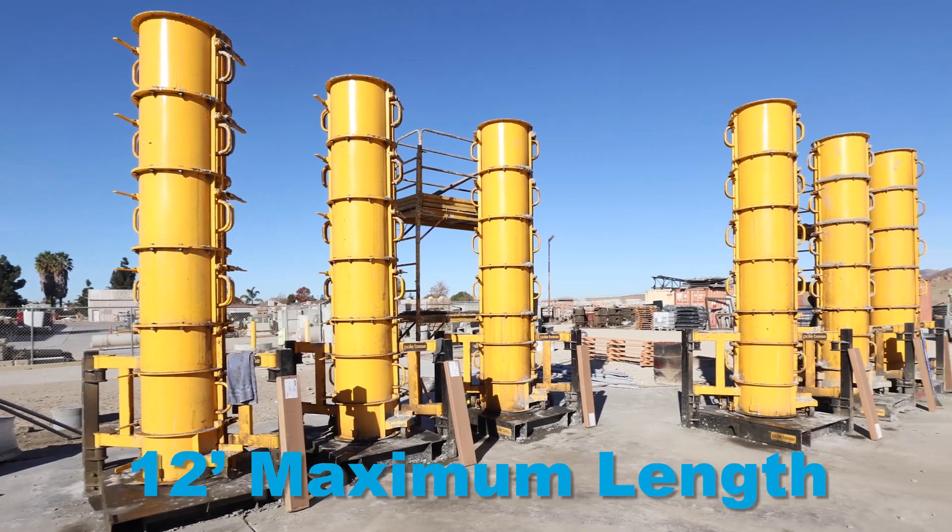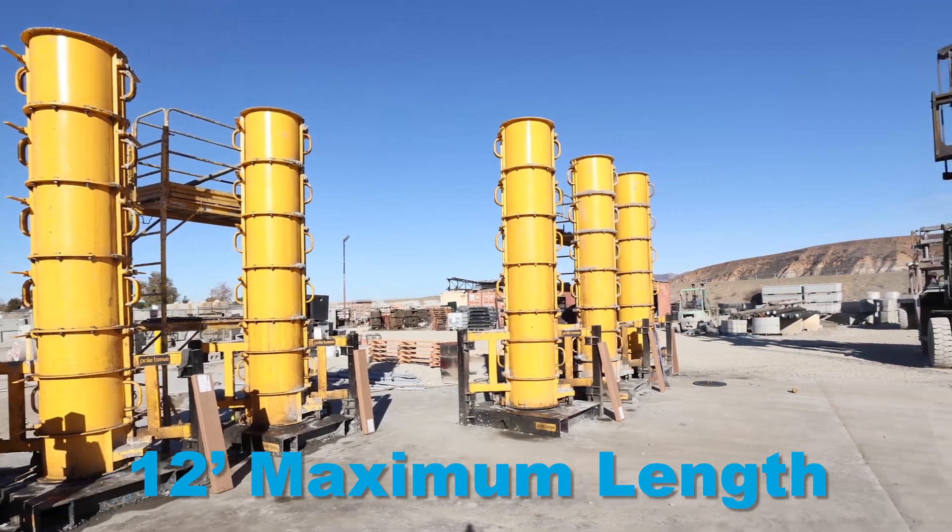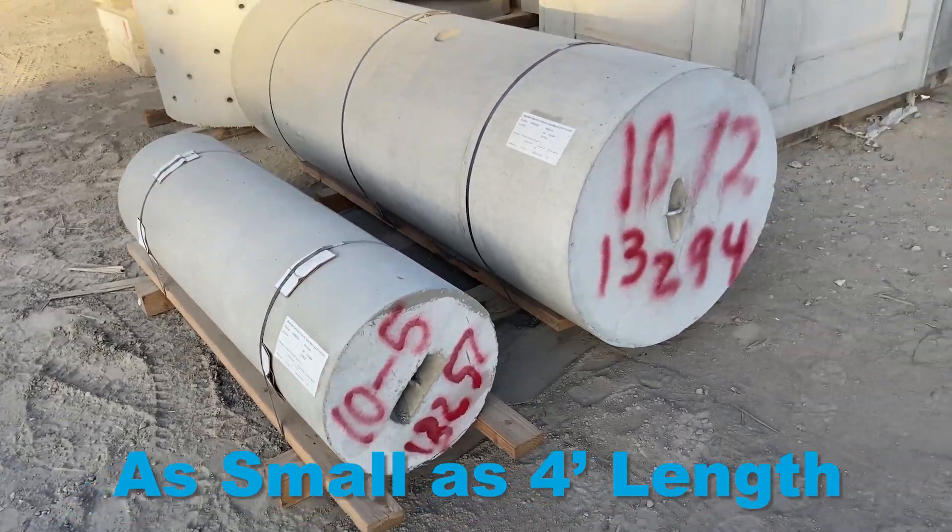The maximum length right now is 12 feet and we can go down to as small as 4 feet, and if there are any custom variations, it's a wide open ability.